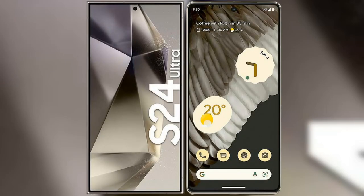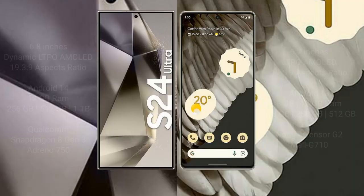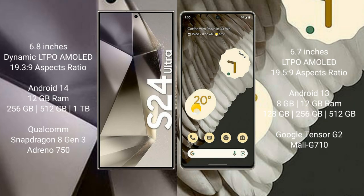I will compare the new Samsung Galaxy S24 Ultra with the Google Pixel 7 Pro. The Samsung Galaxy S24 Ultra comes with a 6.8-inch Dynamic LTPO AMOLED display at 19.3:9 aspect ratio. The Google Pixel 7 Pro comes with a 6.7-inch LTPO AMOLED display at 19.5:9 aspect ratio.